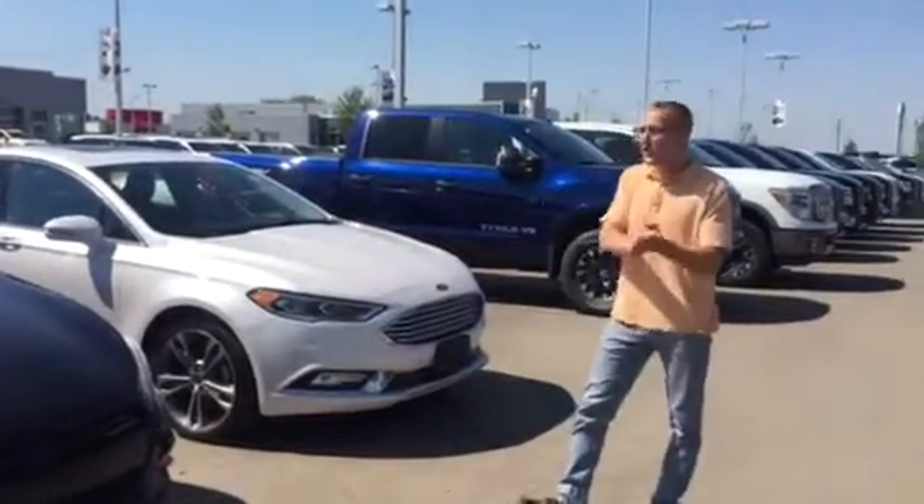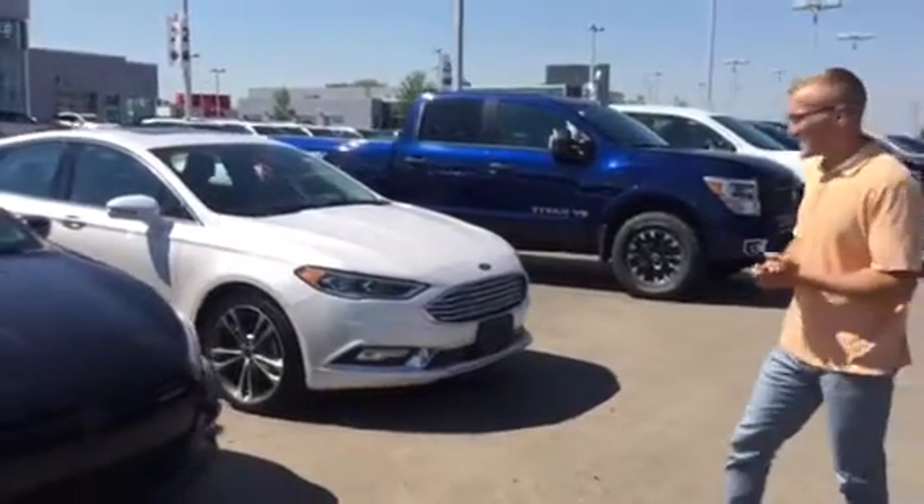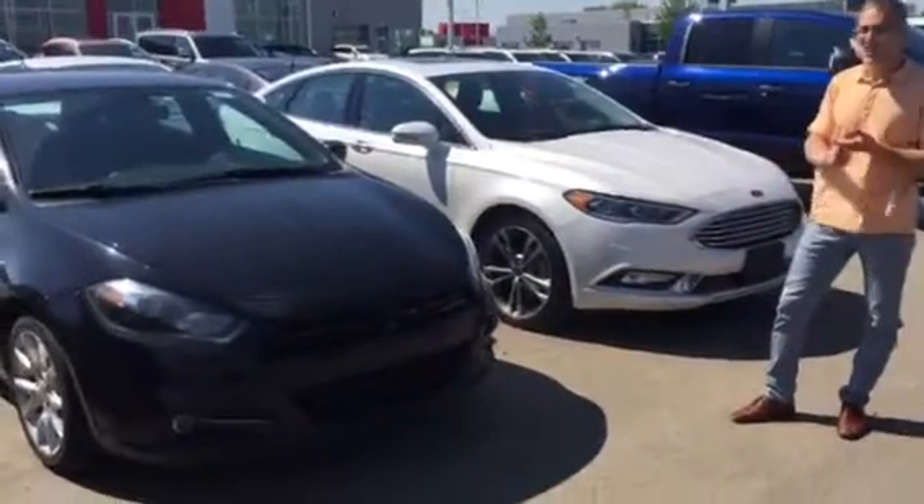Hey Cassidy, Donovan here at LA Nissan. So I know I did a video introducing myself. Now I got the Dart back here — it's actually in really good shape. You're going to have that 1.6 litre turbo engine on there, so it's going to have lots of power.